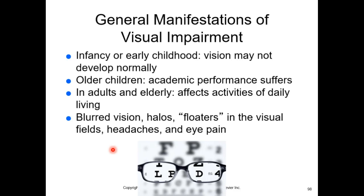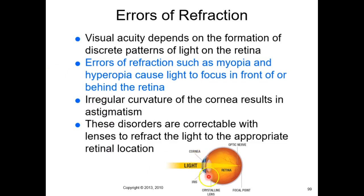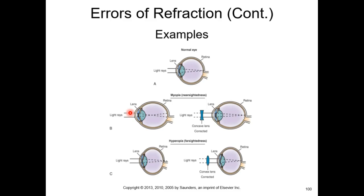The simplest visual problem is an error of refraction — inability to focus light on the retina. An irregular curvature of the cornea is called astigmatism, causing slight deformation in the field of view. Nearsightedness means you can see near but not far; farsightedness means you can see far but not near.